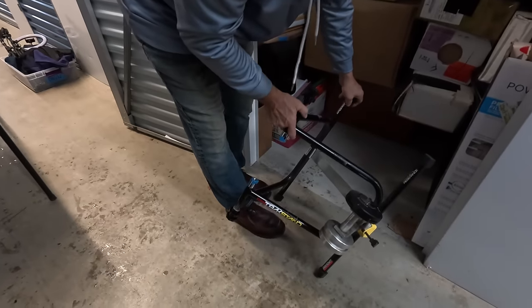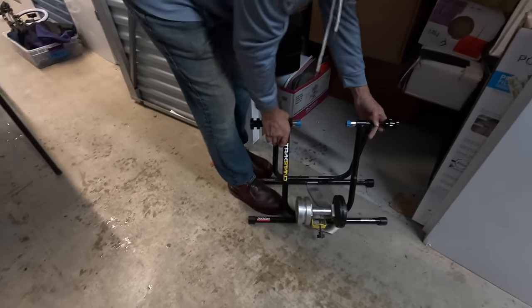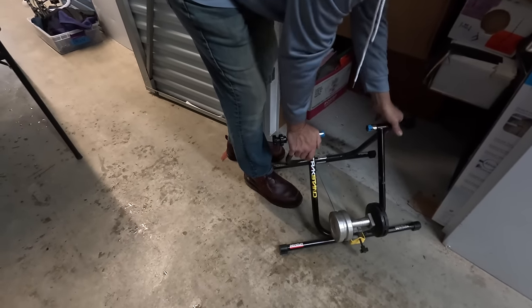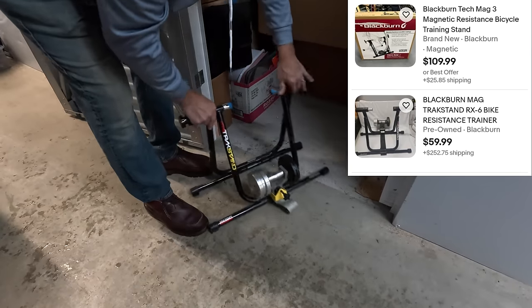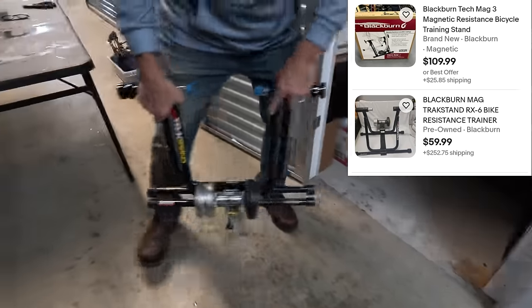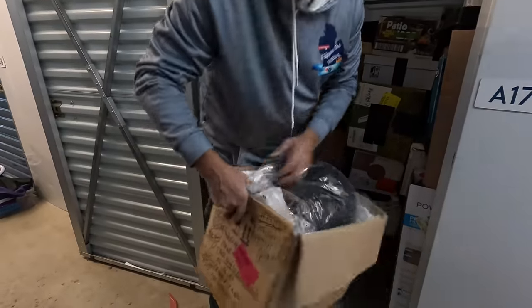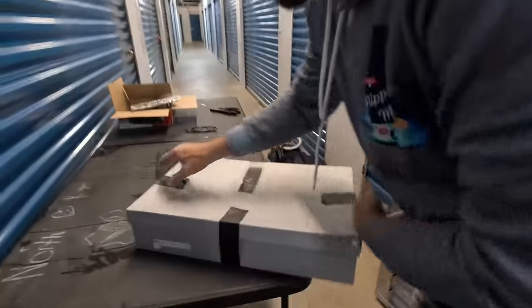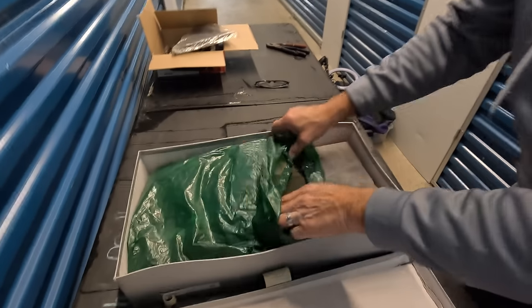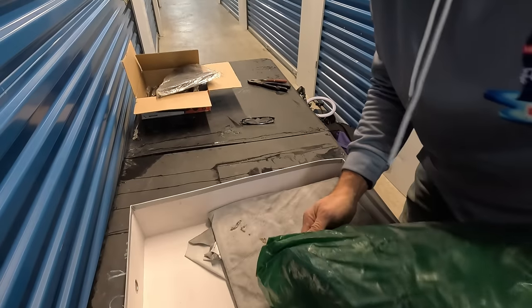Oh, this is where you put your bike to turn it — convert it into an exercise bike. Yeah, that's pretty cool. I think I used to want one of these a long time ago. This one looks like just packaging material.